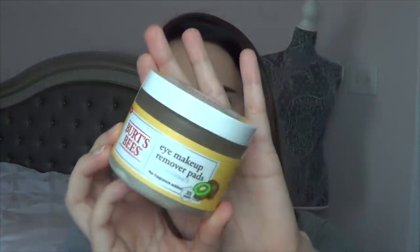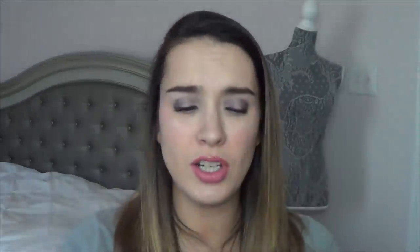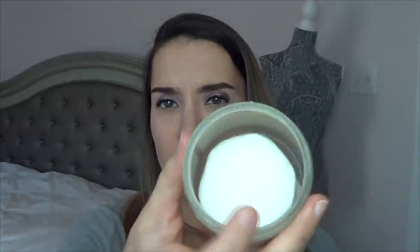This next item is an eye makeup remover — the Burt's Bees Eye Makeup Remover Pads. My parents gave me this for Christmas. It's nice and very gentle, doesn't burn your eyes — they're pre-soaked cotton pads. They're not my favorite though; I find I really have to scrub my eyes to get the product off. I'm going to try and be more mindful to use these up in February, and I wouldn't repurchase.